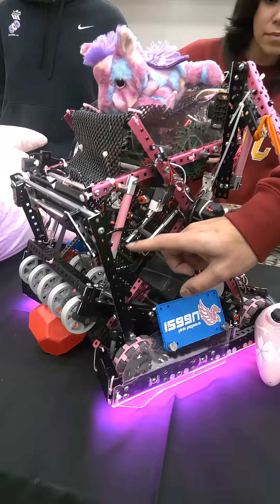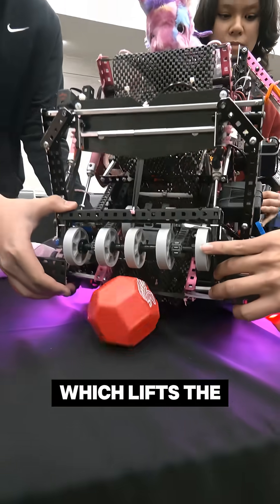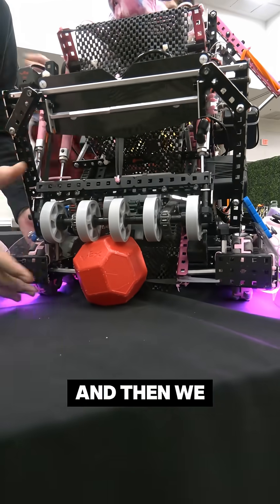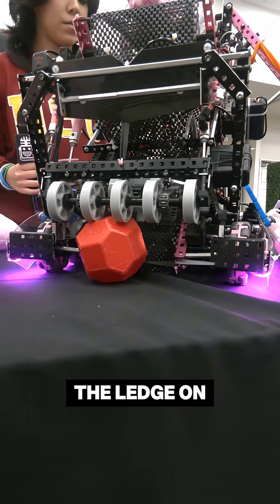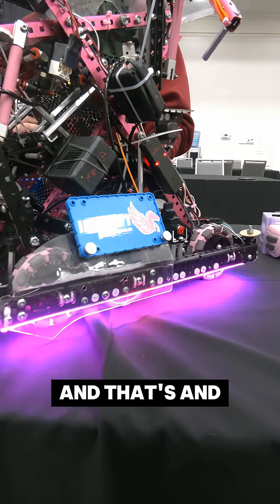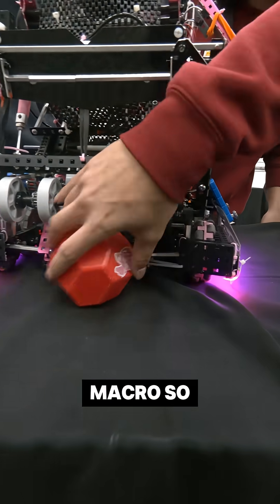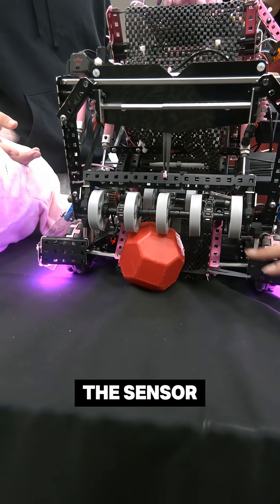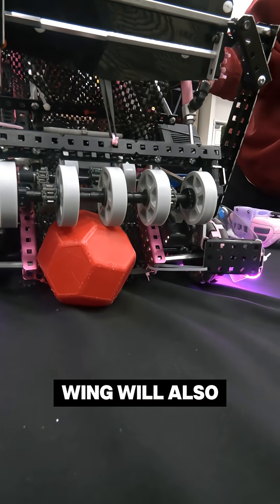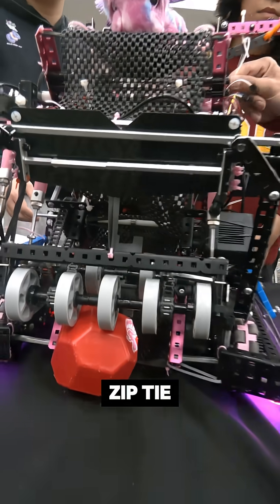We have a piston right here that pushes the whole intake downwards, which lifts the robot. We have a block in the center and then we double park on the ledge on the back of the robot right here. For our front, we have a macro so once the block is detected at the sensor, the intake will stop and push down and then our wing will also lift up because we have an auto lift connected with the zip tie.